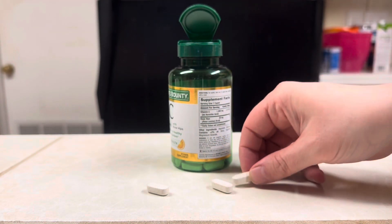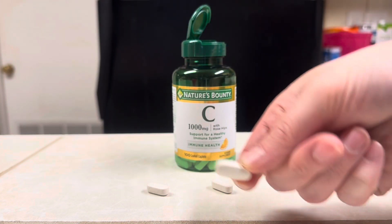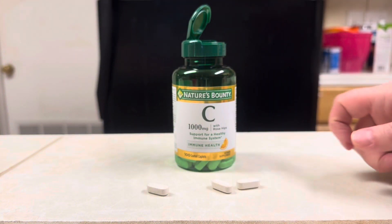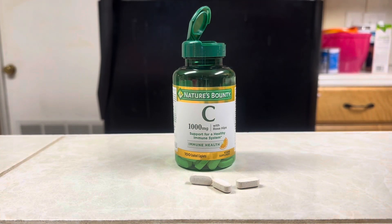The only thing that I would say about this product that I don't like is that it is not childproof. It's actually a really easy cap to get open, so make sure that you are keeping it away from children. Otherwise this is an easy pill to swallow and great to get your vitamin C.